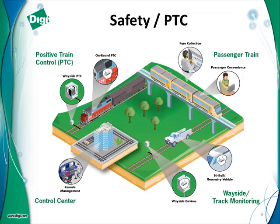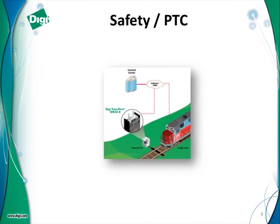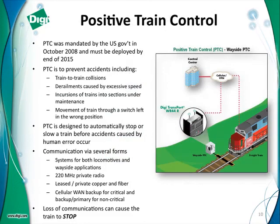Let's talk a little bit about safety, and specifically positive train control. We're going to talk about devices that are both trackside and on the locomotive. Most of you who work for a railroad in the United States know that positive train control was mandated by the US government in 2008 due to some very unfortunate events that caused loss of life. PTC must be deployed — at least that's the plan today — by the end of 2015.